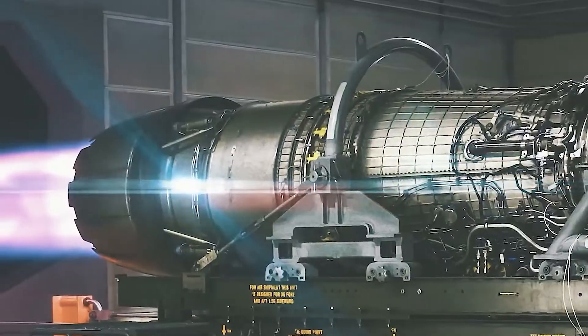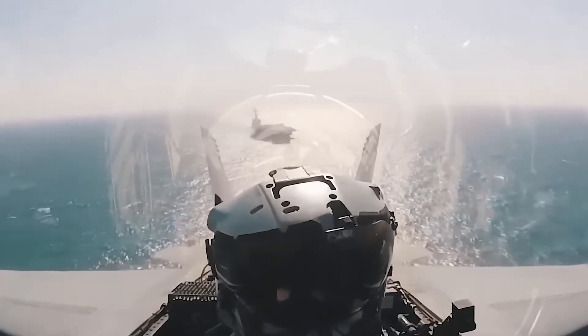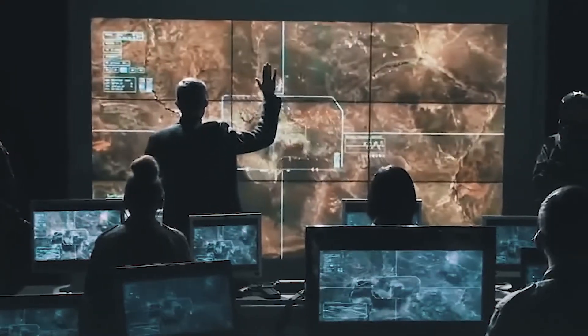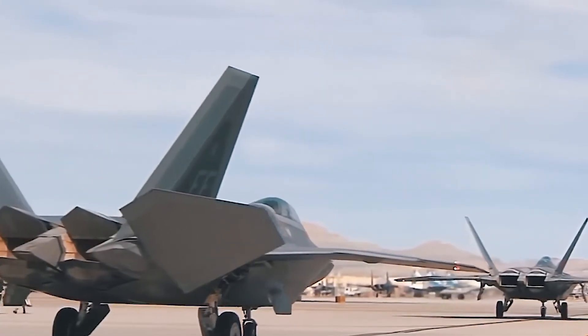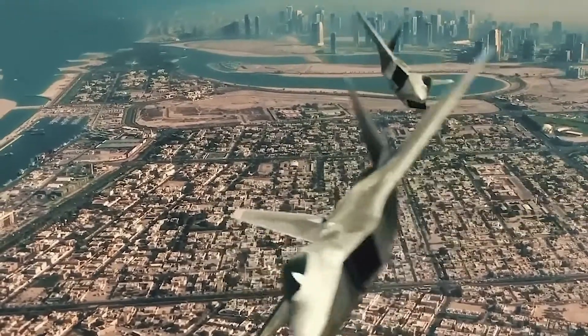This could be achieved through the use of advanced jet engines or other propulsion technologies such as scramjet engines or rocket engines. However, it is important to note that the development of hypersonic propulsion systems is still in the early stages, and much research and development is needed before such systems can be deployed on operational aircraft.